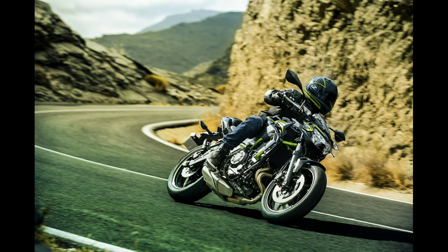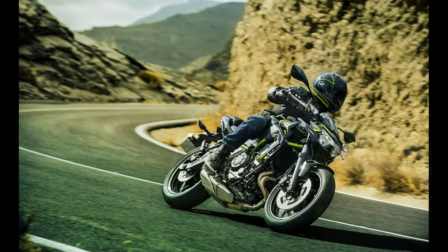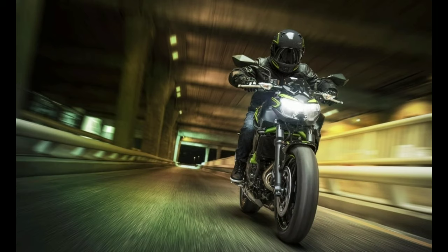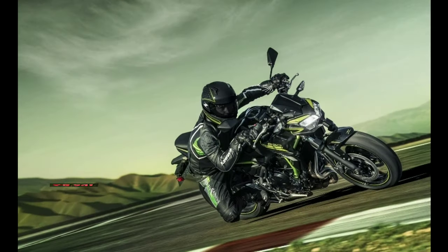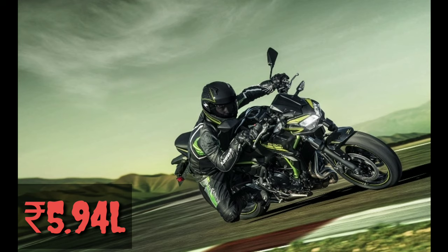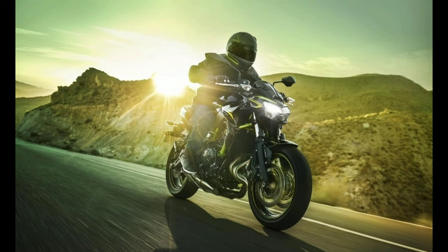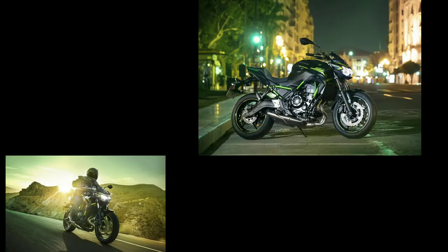The BS-6 Kawasaki Z650 has been launched in India. The BS-6 compliant middleweight naked street fighter costs Indian Rs 5.94 lakh ex-showroom, which makes it Rs 25,000 more expensive than the BS-4 version.